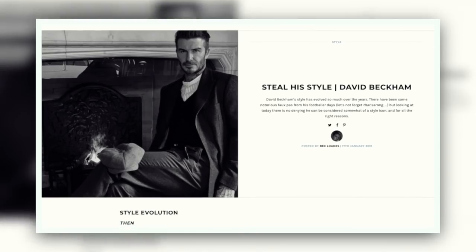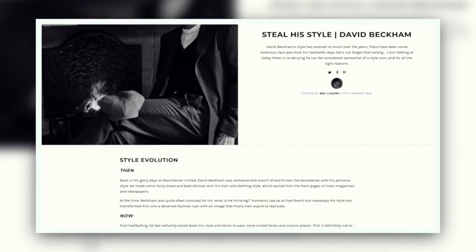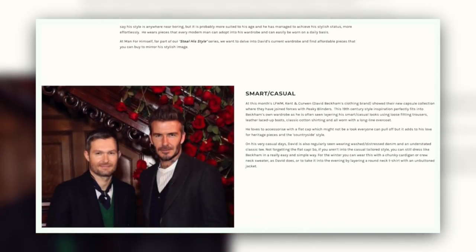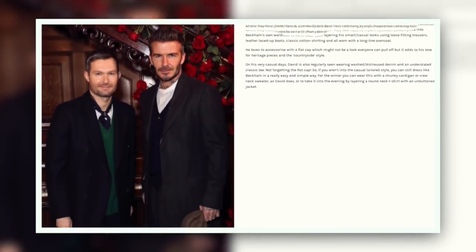David Beckham is such a flat cap fan. I like to keep my hair out, but if you want to add a little bit more of this sort of style statement, then this is a go-to. And whatever your budget, I've got you covered low to high on manforhimself.com. I've got loads more David Beckham inspired looks. Thank you very much for watching — I really hope you've enjoyed this one. I do want your Steal His Style suggestions.